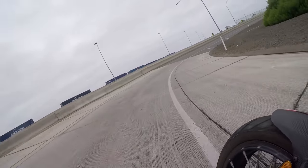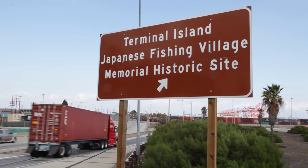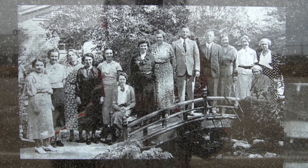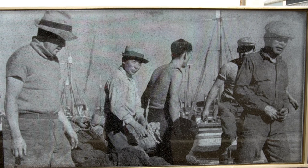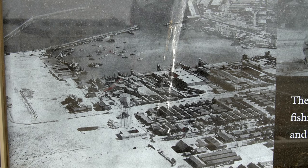We just came over the beautiful Vincent Thomas Bridge and now we're on the Terminal Island part of San Pedro. This part of San Pedro used to be home to over 3,000 Japanese and Japanese-American residents. They specialised in canned tuna down here. When Pearl Harbor happened, they moved all of the Japanese and Japanese-Americans out of this area within 48 hours, and that was the end of the beautiful fishing village here.